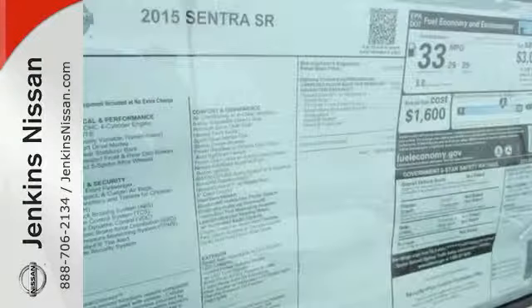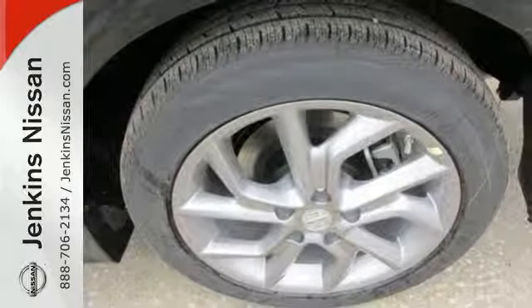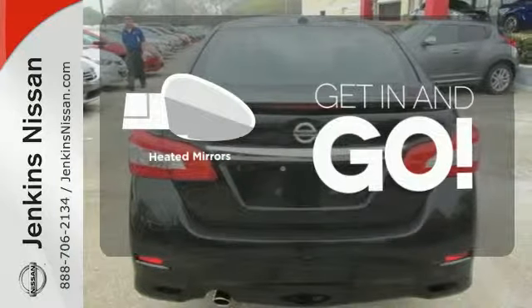It doesn't compromise on safety either, with the advanced airbag system, anti-lock brakes, vehicle dynamic control, and more. Heated mirrors improve visibility in frosty weather.